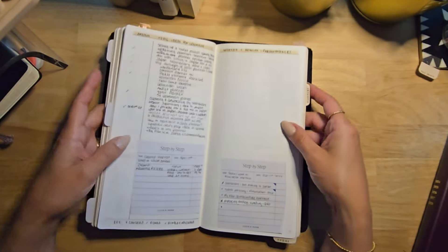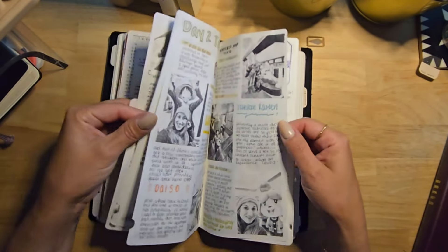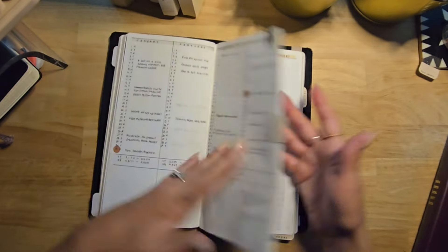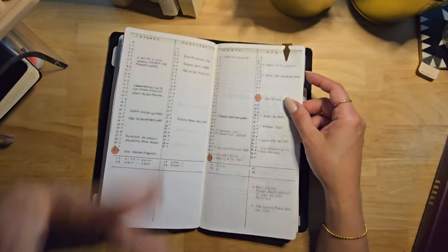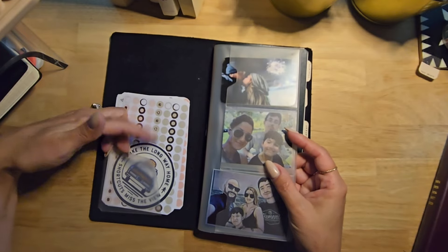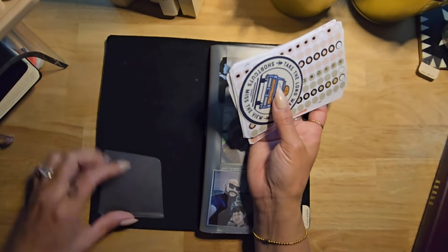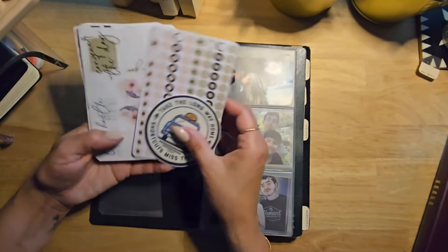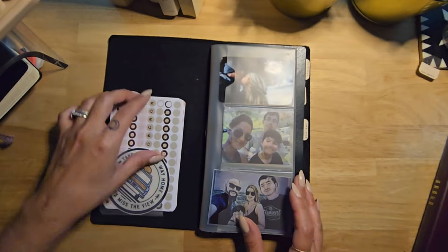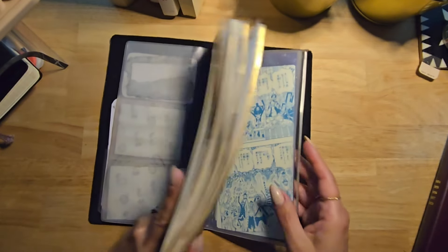Inside I have notes clipped together from our Japan trip — stamps from stations, pictures of places we visited, and jotted notes from throughout the vacation. I'm not sure yet whether I'll scan them or just keep them in. I also have a pocket from the Traveler's Company factory that holds stickers I'm planning to use for May setups, plus card holder pockets.